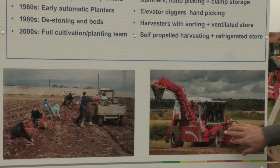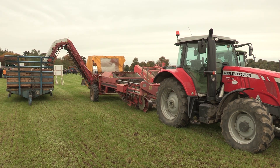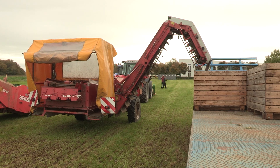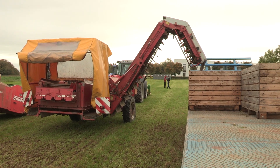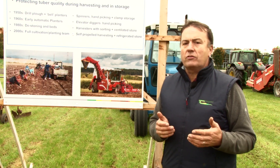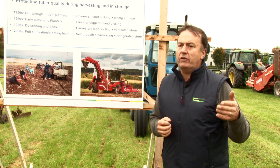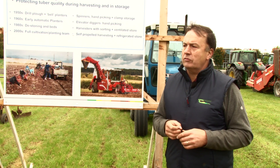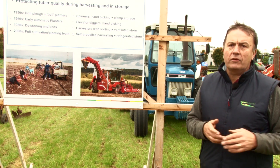Not every farmer growing potatoes will have one of these self-propelled harvesters, but they'll have a tractor-trailed version. The main aim is to handle potatoes safely — almost treating them like eggs — so you don't drop them over any great distance. They go into a potato box, transported directly into the potato store in only one movement, kept in good condition right through the winter and up to April or May of the following year. It's all about proper storage and controlled environment in the store.